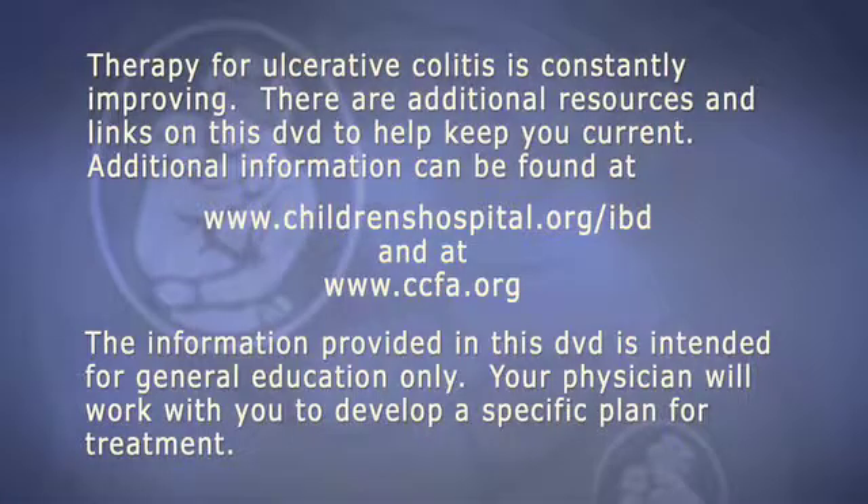Therapy for ulcerative colitis is constantly improving. There are additional resources and links on this DVD to help keep you current. Additional information can be found at www.childrenshospital.org/IBD and at www.ccfa.org. The information provided in this DVD is intended for general education only. Your physician will work with you to develop a specific plan for treatment.